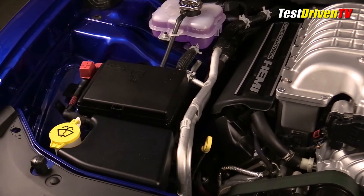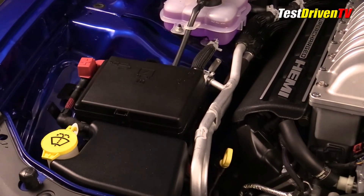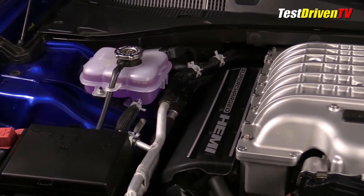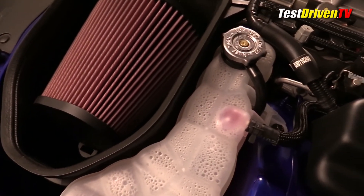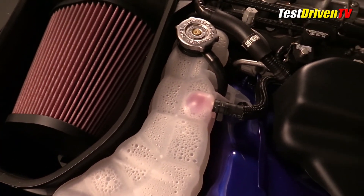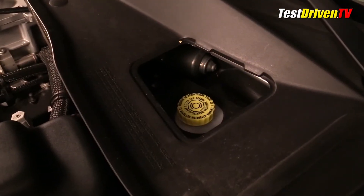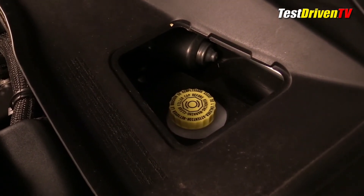Windshield washer fluid is located at the passenger side front of the engine bay. The main fuse box is just behind it. Further back, you'll find the coolant reservoir for the supercharger intercooler system's secondary cooling circuit. The main coolant reservoir for the engine is located at the driver's side of the engine bay, just behind the large air filter box. Accessing the brake fluid reservoir requires removing a small black plastic access cover just ahead of the windshield on the driver's side.